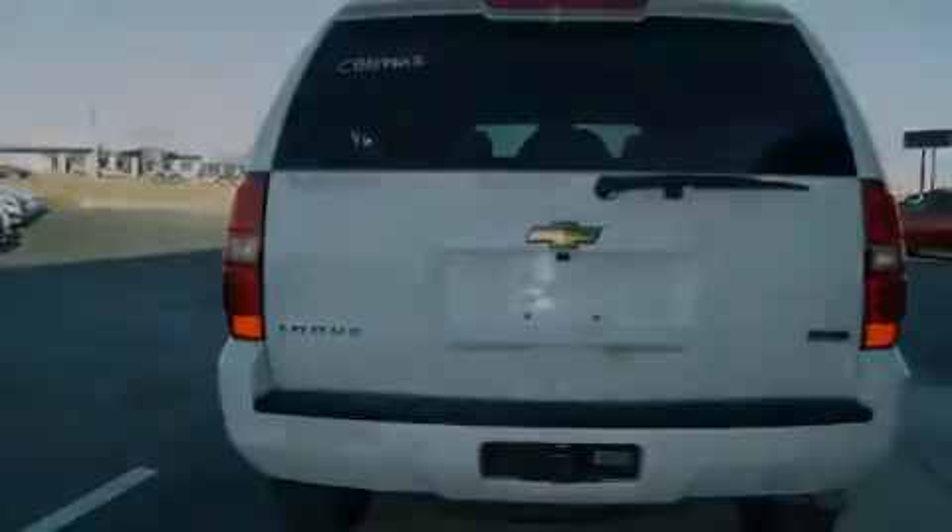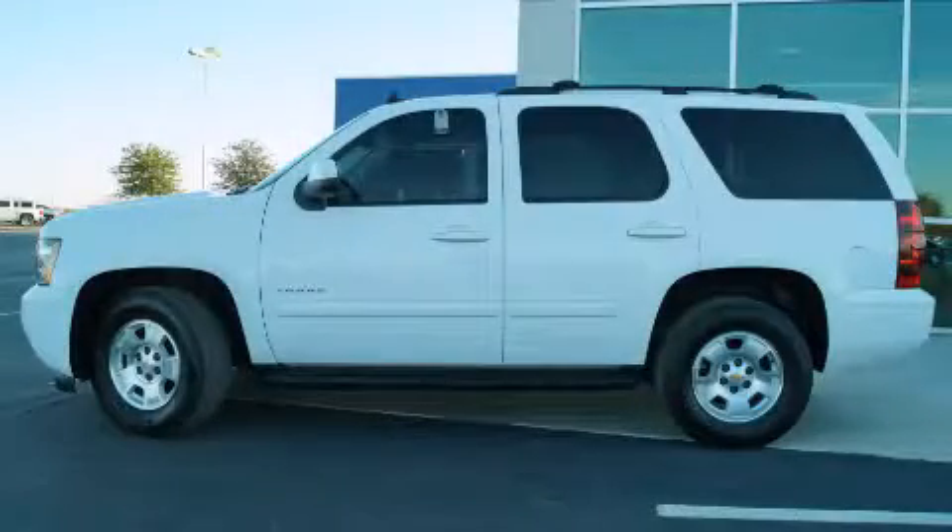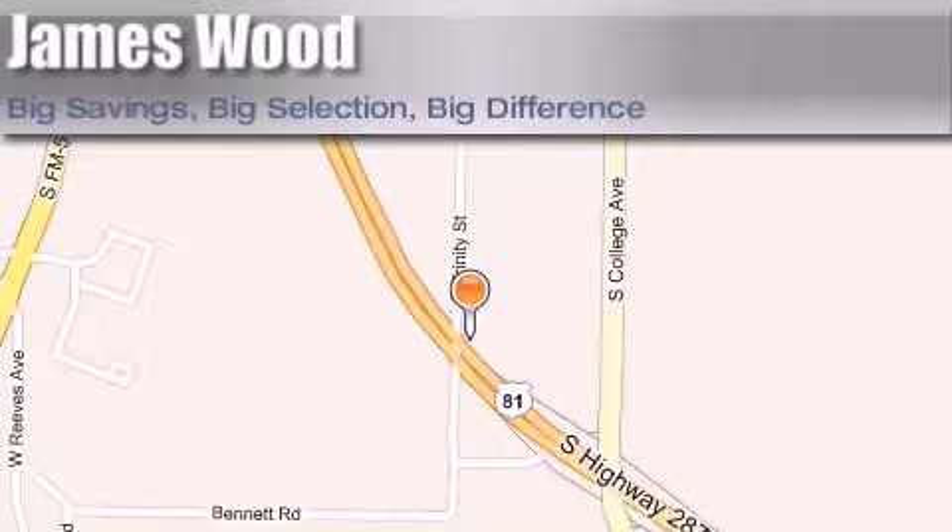Call or visit us right now and arrange your test drive today. James Wood Motors is located at 2111 U.S. Highway 287 South in Decatur. Our goal is to exceed all of your expectations to ensure that you'll return for future visits.